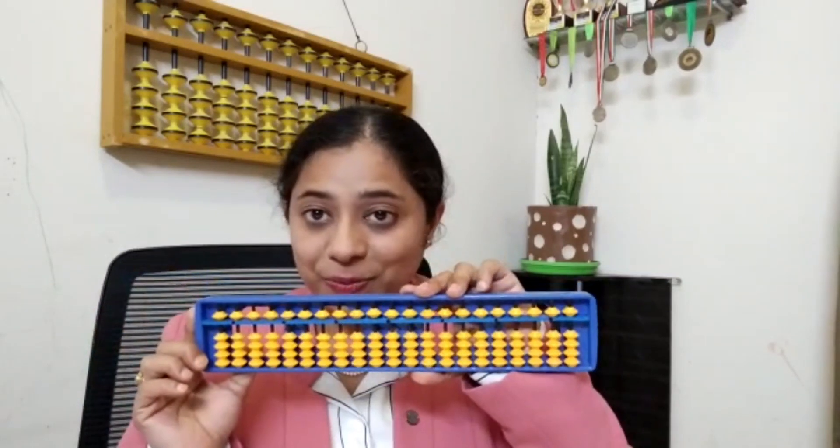When kids are performing arithmetic calculations in their mind, they are actually visualizing the mental image of this physical tool and they are operating those bits in their mental image using their fingers. In this process, a very beautiful connection is established between mind and body, and it is believed that this process also helps them to improve their concentration, calculation, and memorization skills.